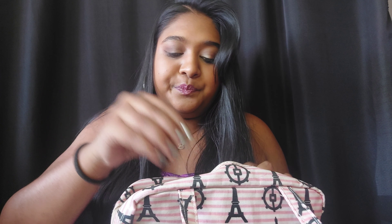For eyeliner, without a doubt I'm taking my MAC Feline eyeliner for my waterline. As you all know, this is the only eyeliner I wear because it does not smudge unlike others I've tried. For liquid liner, I'm taking the Essence Liquid Ink.